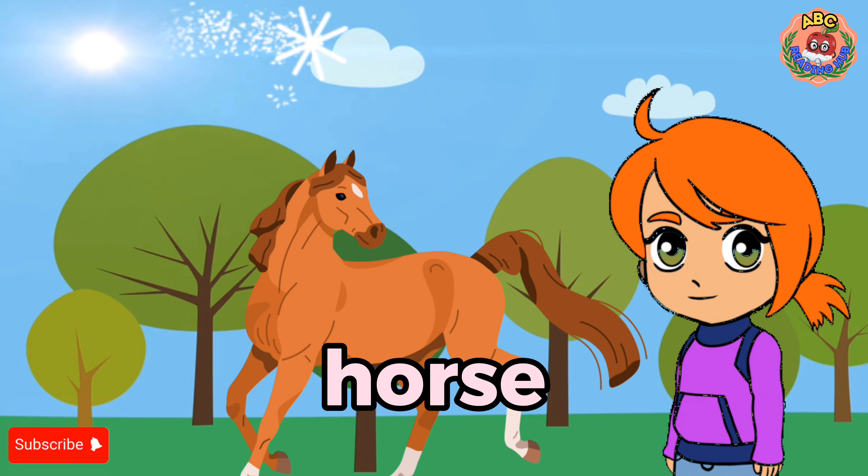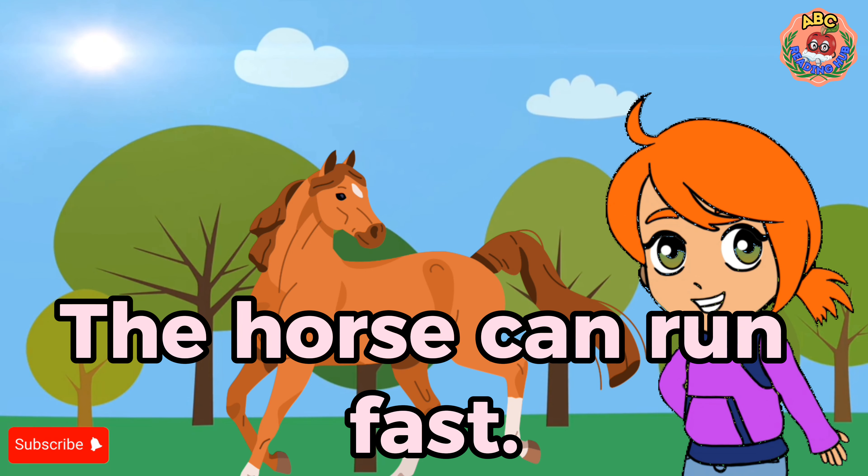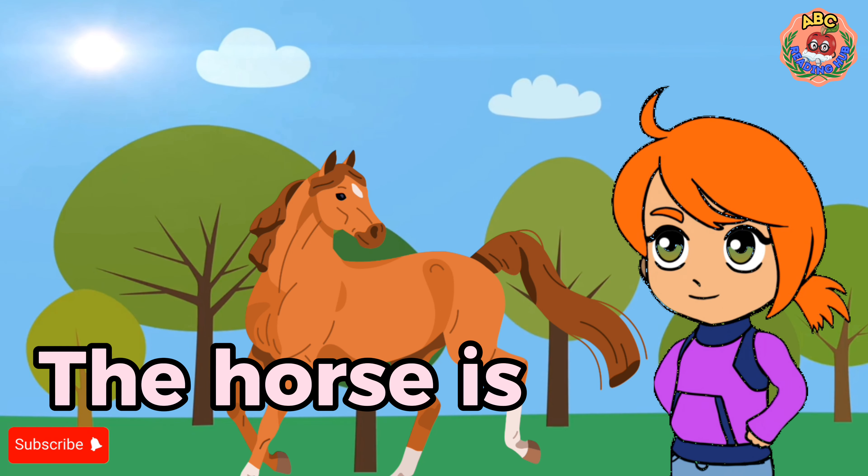Horse. I see a horse. The horse can run fast. The horse is brown.